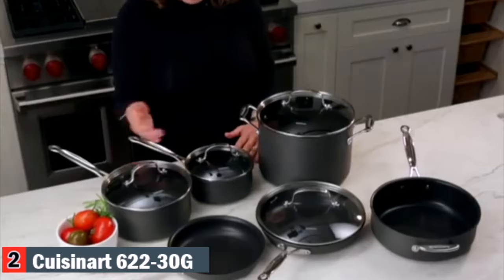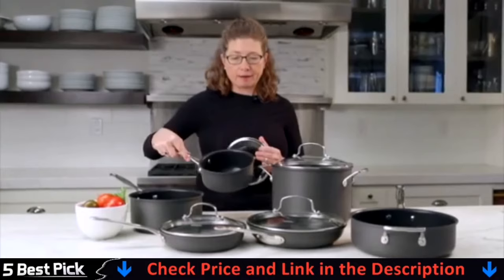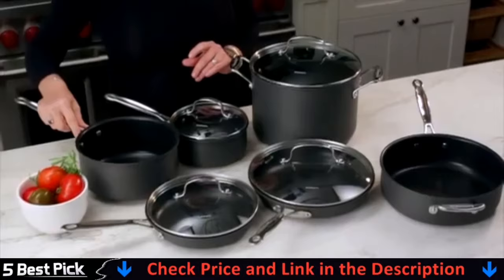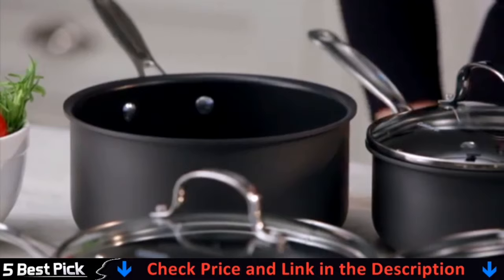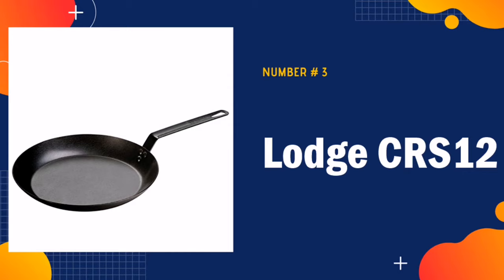And then you have two sauce pans, both coming with their own lids. One also fits the small skillet — great for small batches of soup, reheating food, or making a small batch of sauce. The other sauce pan is a really great size for reheating items or cooking a big batch of vegetables for dinner. So there you have it — the Cuisinart Chef's Classic Hard Anodized Cookware Set.